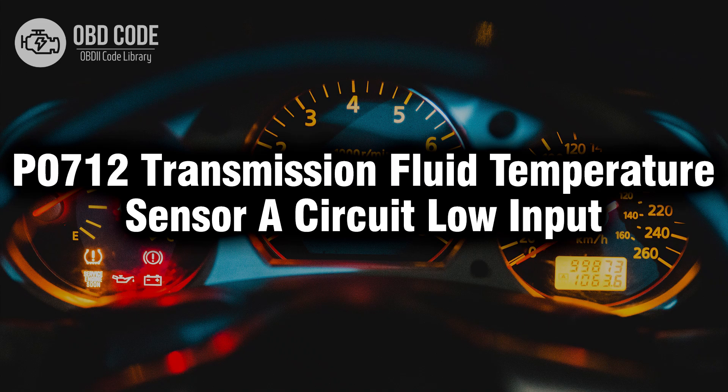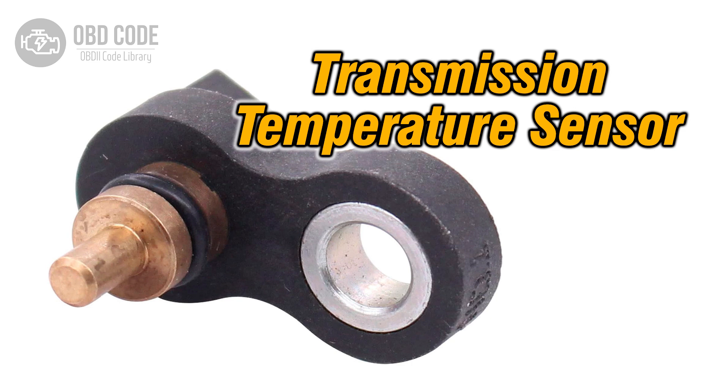Welcome. In this video we will talk about code P0712, its symptoms, causes and possible solutions. The P0712 trouble code indicates that the transmission fluid temperature sensor A circuit is reporting a low input signal to the engine control module ECM or transmission control module TCM. This sensor measures the temperature of the transmission fluid and sends voltage signals corresponding to this temperature to the ECM or TCM. A low input signal suggests that the transmission fluid temperature is below the expected range.